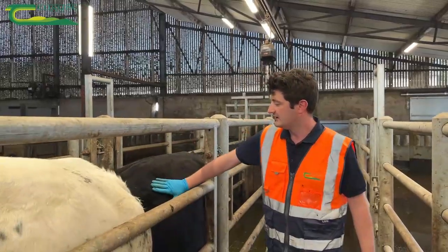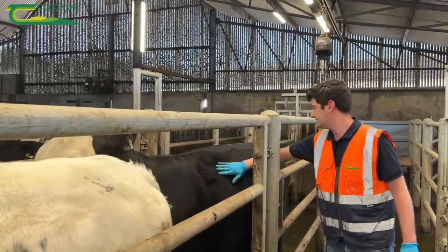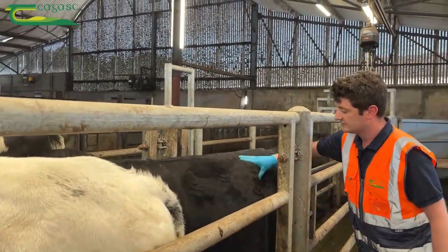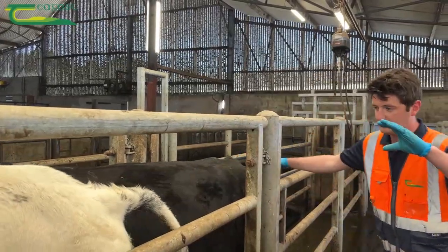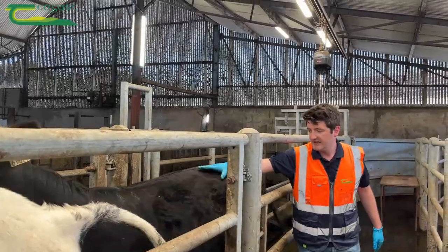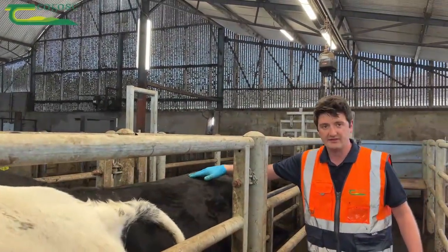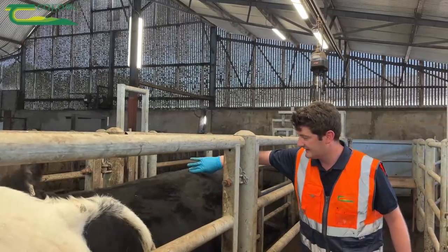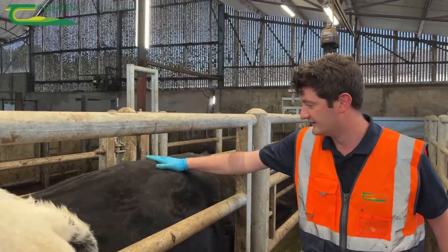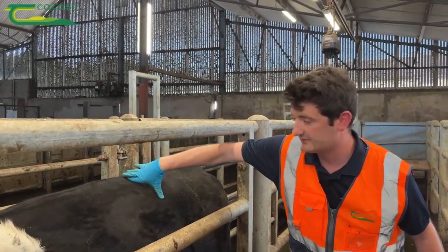This final Hereford is very similar to the previous one — a nice consistent fatness all over the animal. What's really nice is the good depth; we can feel a nicely rounded loin on that animal. We want to see the loin level with the centre of the back — we don't want to see a cavity or concave nature there, and no daylight between the loin and the centre of the back.